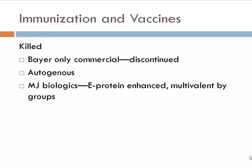Can we immunize against this disease? We have some very good vaccines for various diseases, but we have not developed the perfect vaccine for PRRS. We basically have killed and modified live virus vaccines. Bayer had a commercial killed vaccine that was eventually discontinued. We have autogenous vaccines — where they take the virus from the farm and make a specific killed vaccine for that farm. There's also MJ Biologics, which uses a method to enhance the E-protein, the attachment protein of the virus to the cell, using a multivalent vaccine with three or four different viruses in its makeup.